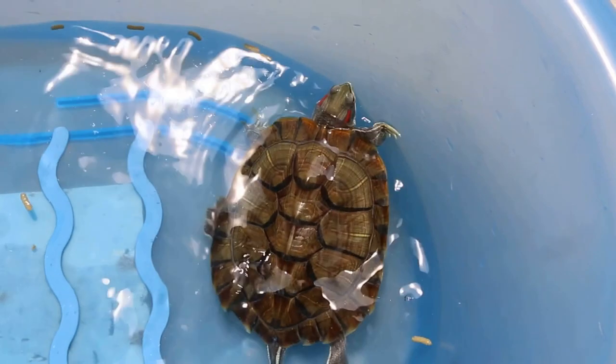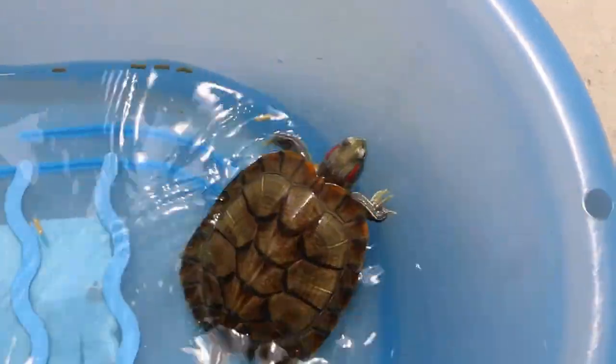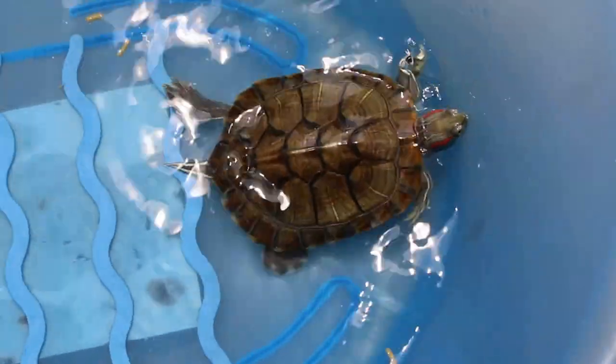The treatment of choice is the purse string suture around the anus. Normally, I put it in for five days. If it's taken out too early, the rectum comes out again.